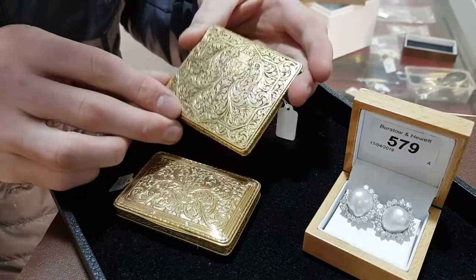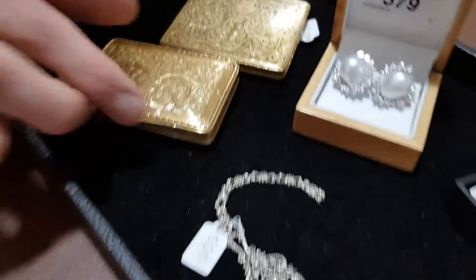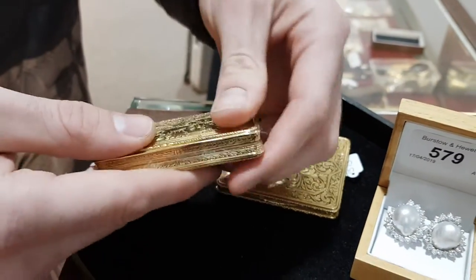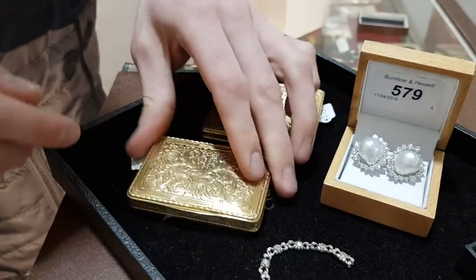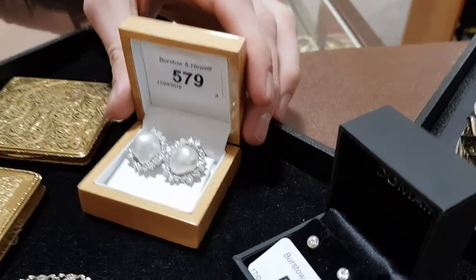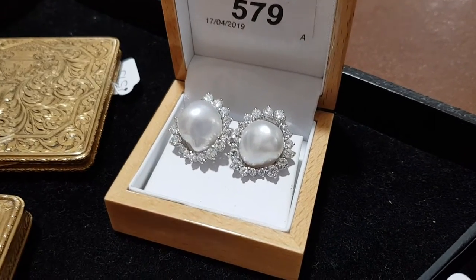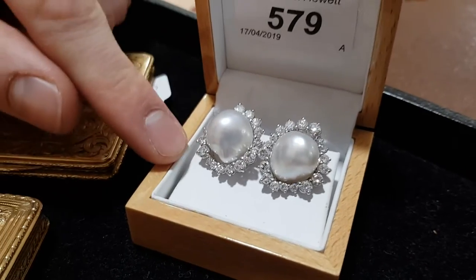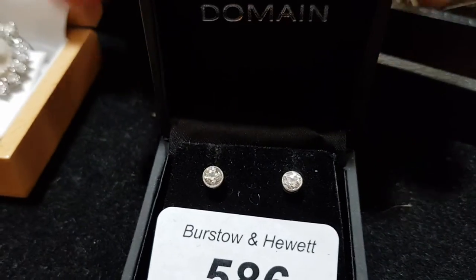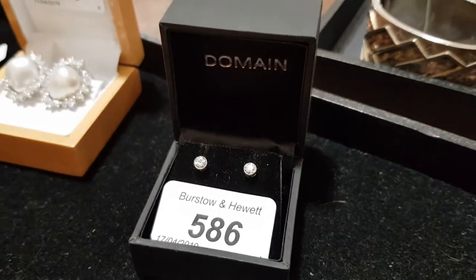They're beautiful quality boxes — you wouldn't find that anywhere else without paying for a brand name. They should be around two and a half thousand each at scrap price. There's also a lovely pair of pearl and diamond earrings with about three carats of diamonds in total — hoping to get around two and a half thousand for those. Lot 586 is a pair of solitaire diamond ear studs, always very popular and stylish at the moment, estimated at around three to five hundred.